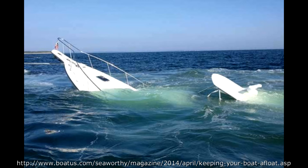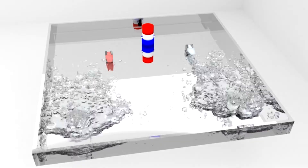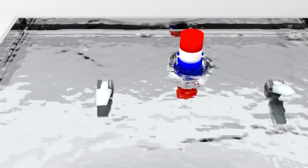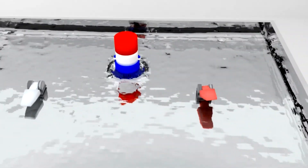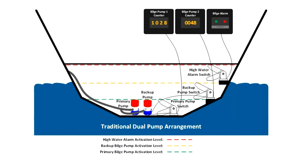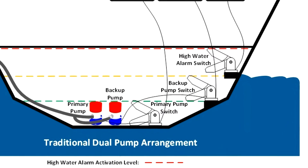Another boat sinks in a marina again — this headline seems to show up every week. Maybe a throughhaul gave way, maybe the bilge pump stopped working, or maybe the float switch was stuck. This has been the attitude of many boaters for decades, and why wouldn't it be since it was the only technology available for generations? High water alerts can help, but you'll need a minimum of 4–6 inches of water first, and will likely have very little time, if at all, to remediate the problem.